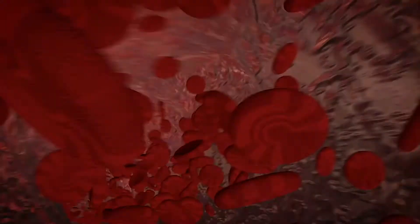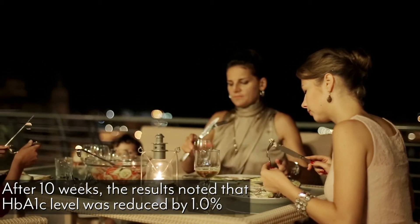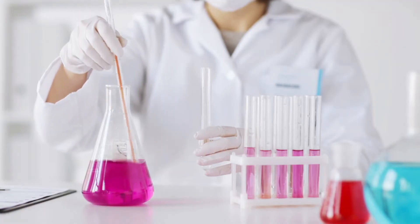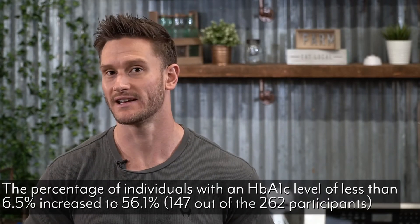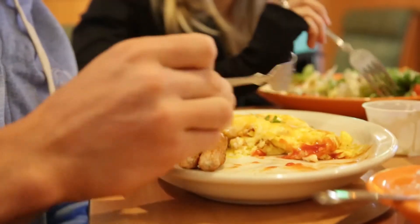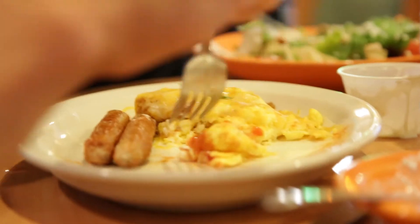The main things they were looking at were A1C levels — essentially an aggregate of your blood glucose over a period of time, so a lower A1C means blood glucose has been getting lower. At the end of a 10-week period on a ketogenic diet, those with type 2 diabetes reduced their A1C levels on average by 1% on their lab tests. To put this in perspective, the number of participants who ended up with healthy A1C levels under 6.5% increased by 56% — a pretty amazing result.